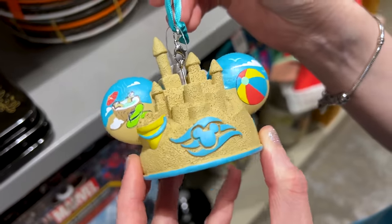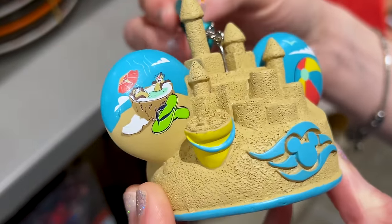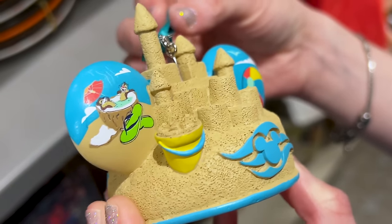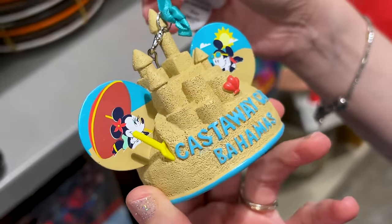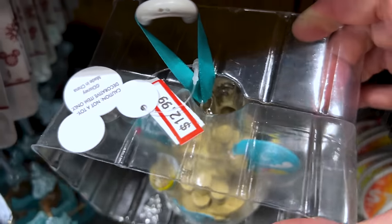Look how cute — it's for Disney Cruise Line, and Chip and Dale are actually relaxing in a little coconut that's actually a hot tub. And look, it's a sandcastle — Castaway Cay, Bahamas. It's a mysterious price but I think it's $8. Found it — it's $13.